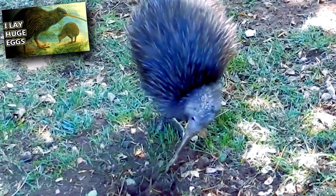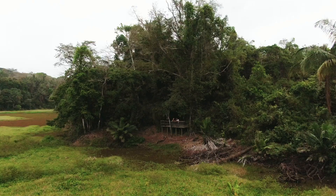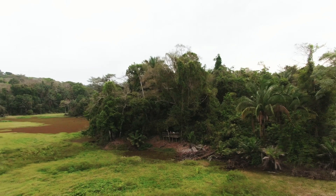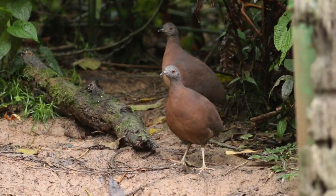They live from sea level to mountains higher than three miles up. Many are found in dense forests, but they also inhabit arid grasslands and forest edges. In fact, these cryptic birds are more often heard than seen. Here is an example of what they sound like.